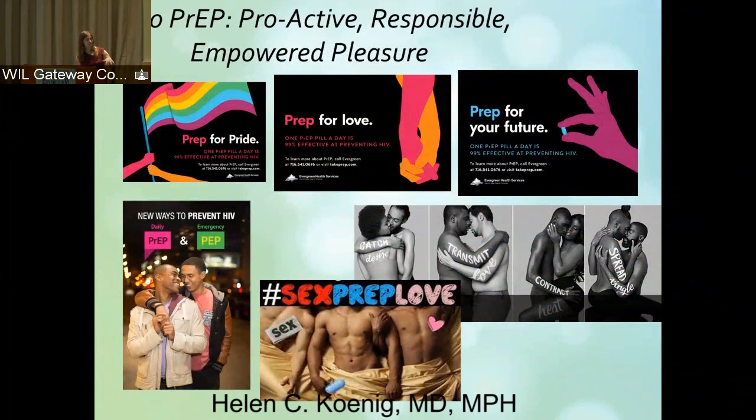Thinking about positive images around PrEP — PrEP for Pride, PrEP for Love, PrEP for Your Future, Sex, PrEP, Love. That middle black and white campaign came out of Chicago — Jim Pickett's efforts to combine a word that sounds scary, like 'catch,' 'transmit,' 'contract,' 'spread,' with a word that was very sexy, like 'desire,' 'love,' 'heat,' 'tingle' — to meld those two together and force us to understand that sex is messy and prevention is important, and these are things that are just a part of who we are and something we should offer to everybody.